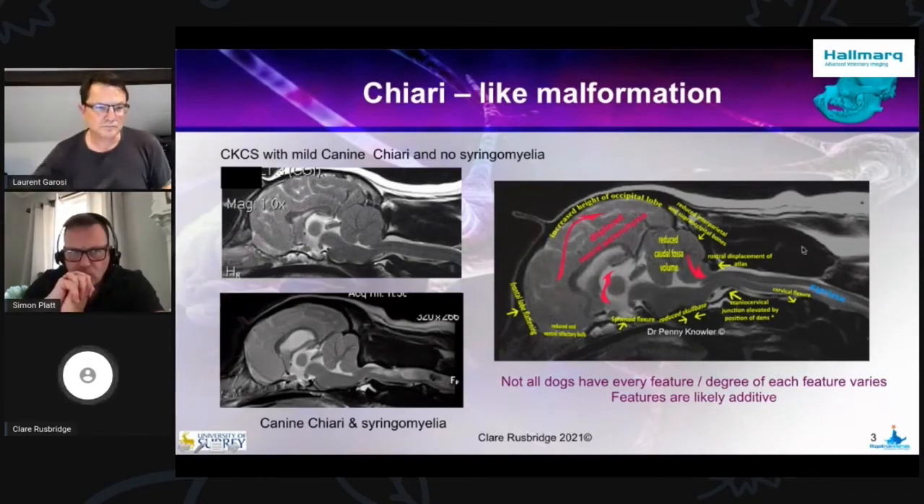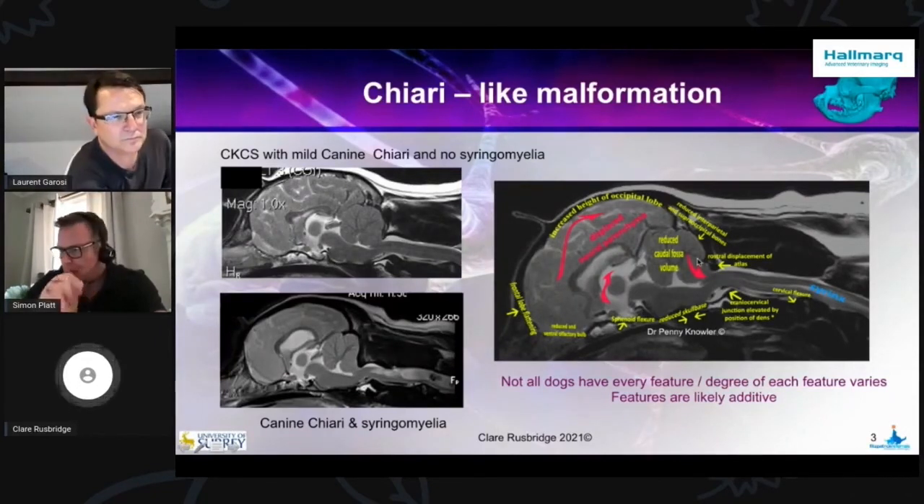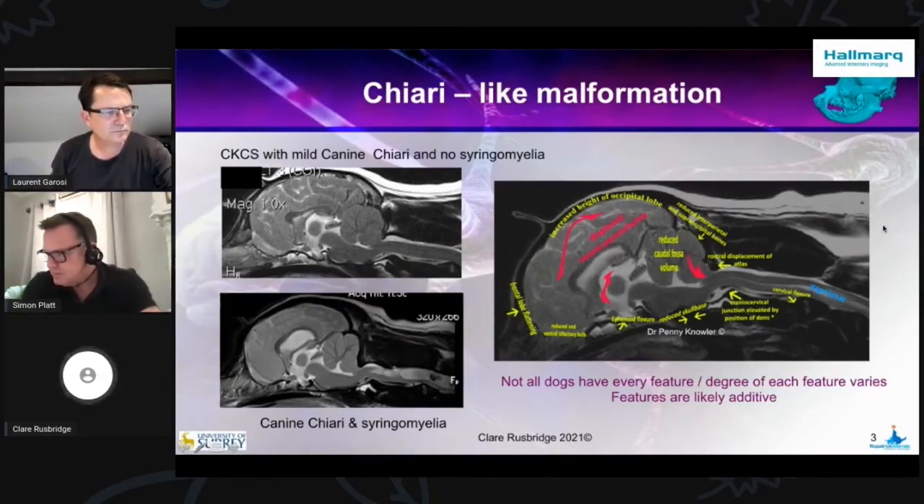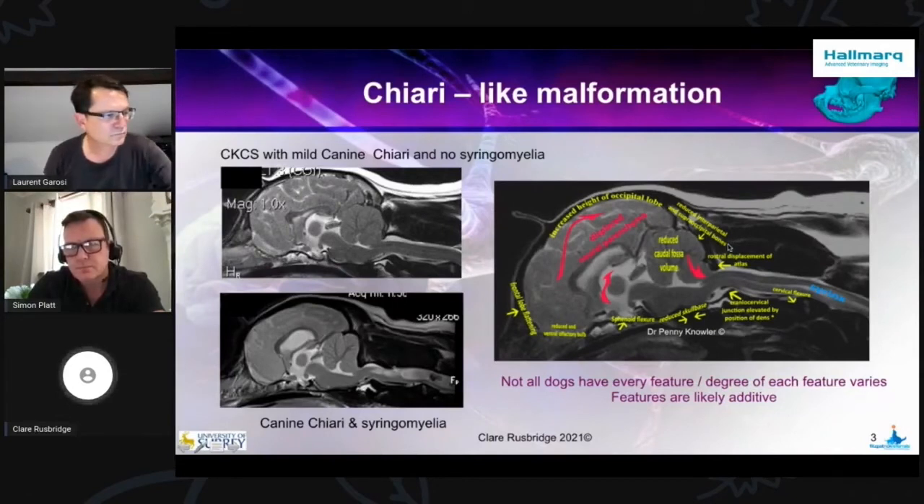Chiari malformation went from 20 years ago being described as a cerebellar herniation to something that we understand as a global skull and cranial cervical vertebrae problem. The problem with the name is it's the result of being part of a committee — nobody really liked the name Chiari malformation, but it seemed like the best alternative, given that we didn't really understand at that stage what it all entailed. Hans Chiari himself originally described Chiari malformation as being associated with a cerebellar herniation, even though it was an eclectic group of four different conditions without any relationship to each other.